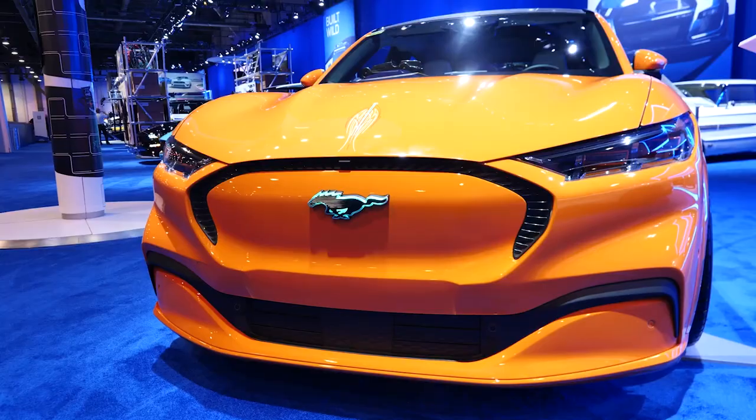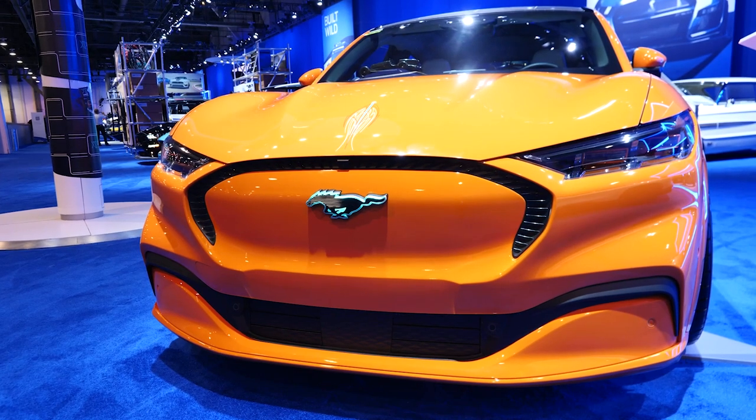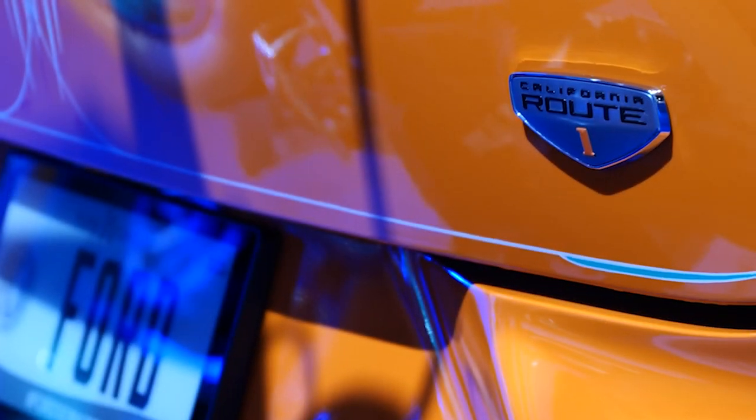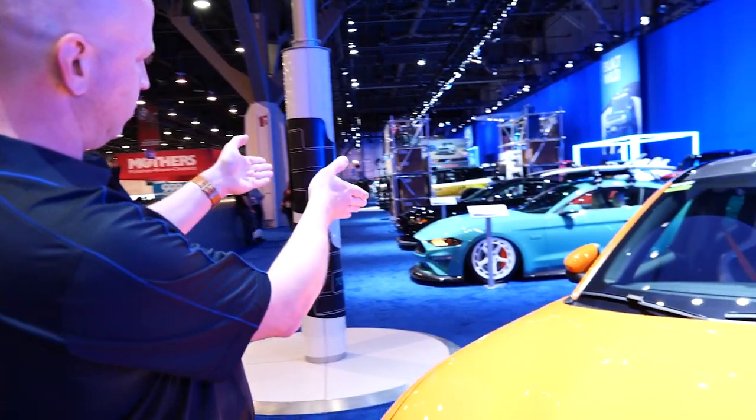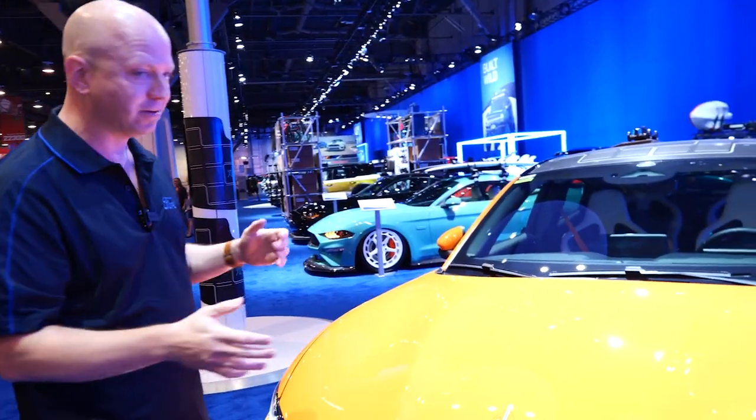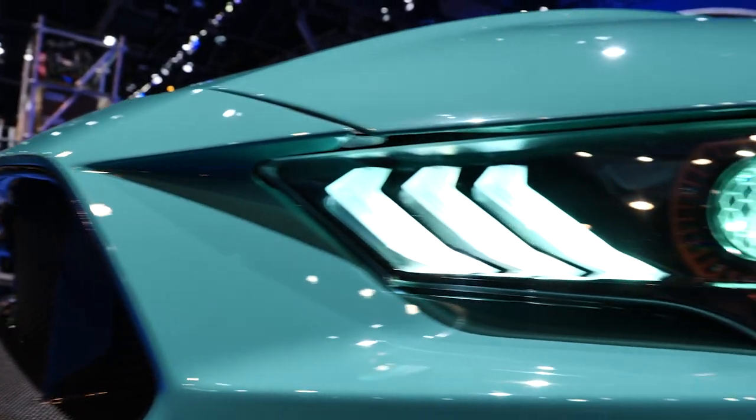I'm here with Steve Gilmore from Ford, and he's got two pretty amazing Mustangs behind us. Steve, what is all this about? This is our Mustang Mach-E — our first major battery electric vehicle. Neil Jinn built this car for us, and he and his brother Gene built the Mustang over there.